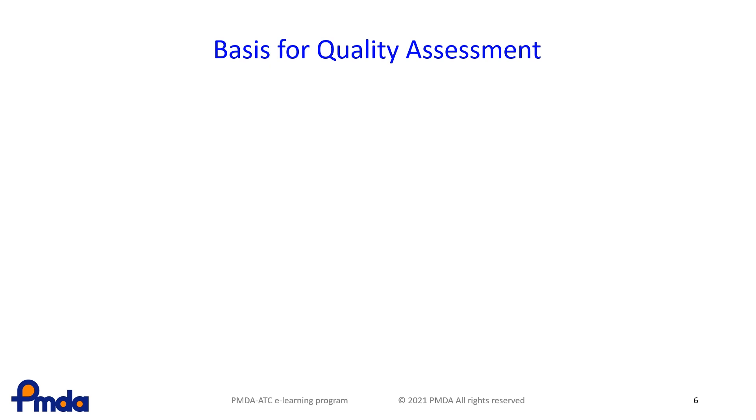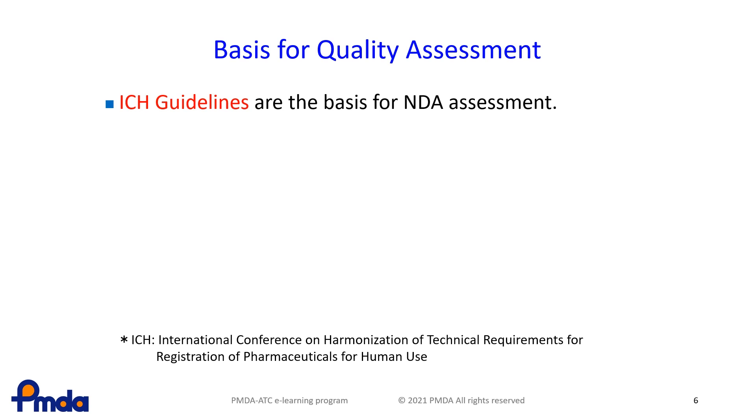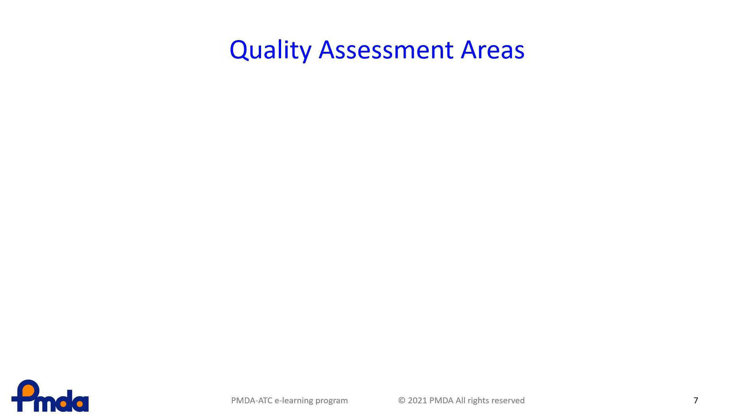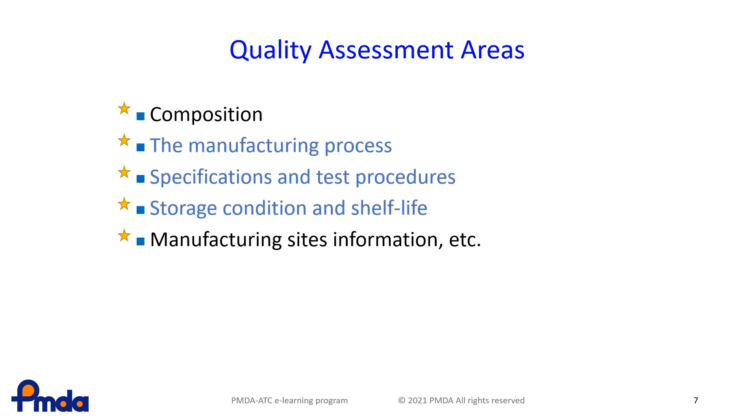At PMDA, the basic process of CMC reviewers is assessing CMC parts in CTD based on scientific grounds and regulations, documented in ICH guidelines, domestic guides, and Japanese pharmacopoeia. If you face a case that does not fall within the scope of these documents, the CMC reviewers will respond to it on a case-by-case basis. The scope for quality assessment areas includes composition, the manufacturing process, specifications and test procedures, storage conditions and shelf life, and manufacturing site information. Manufacturing site information contains only a small number of points for review, such as manufacturing licenses.